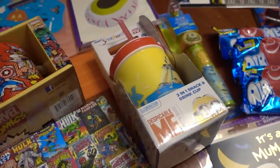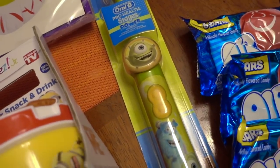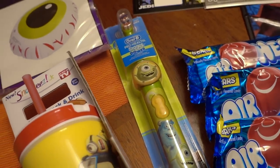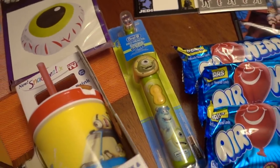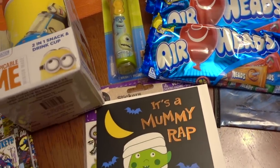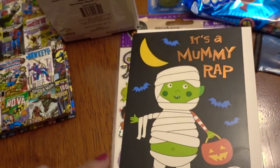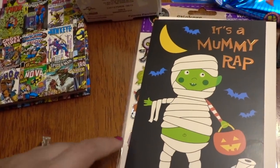I know a lot of kids like those. Also one of these Oral-B toothbrushes — they are battery operated and it comes with the battery, which is nice. Of course the Airheads, and he'll have two other packs that he can share with his brothers.